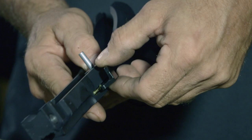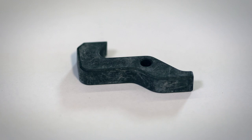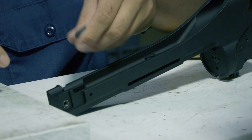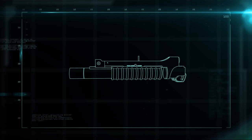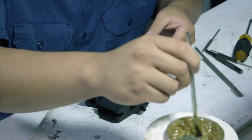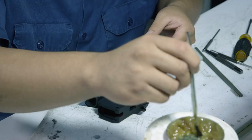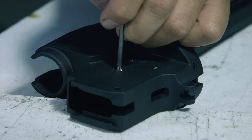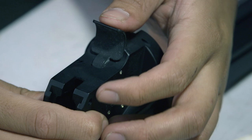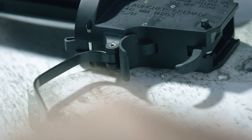First, the barrel latch locks the barrel and receiver together. Then the barrel stop goes in to prevent the barrel from sliding off the receiver during loading and cocking. Next comes the firing mechanism: the firing pin and cocking lever are inserted into the receiver and held in place with a locator pin. Then the safety, the trigger, and the trigger guard are installed, and the receiver is complete.